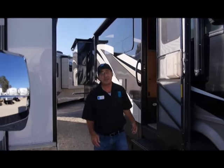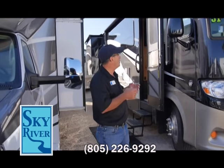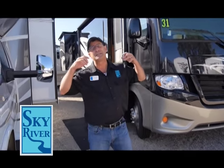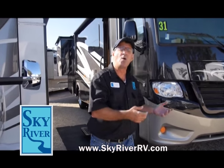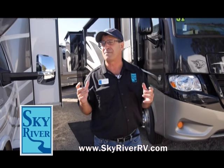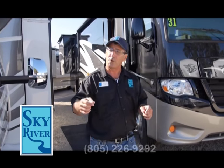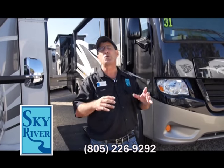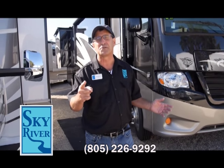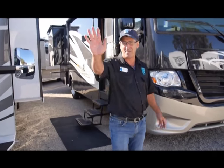Thank you for spending a little bit of time with me and allowing me to show you the Winnebago Cambria and the Newmar Baystar. We also handle the Keystone Cougar, the Coachmen Durango, and the best of the best here at Sky River RV — always at the very best prices. When you come visit us, we'll show you everything. This is Ken Kaplan and I'll see you next time at Sky River RV. Bye bye.